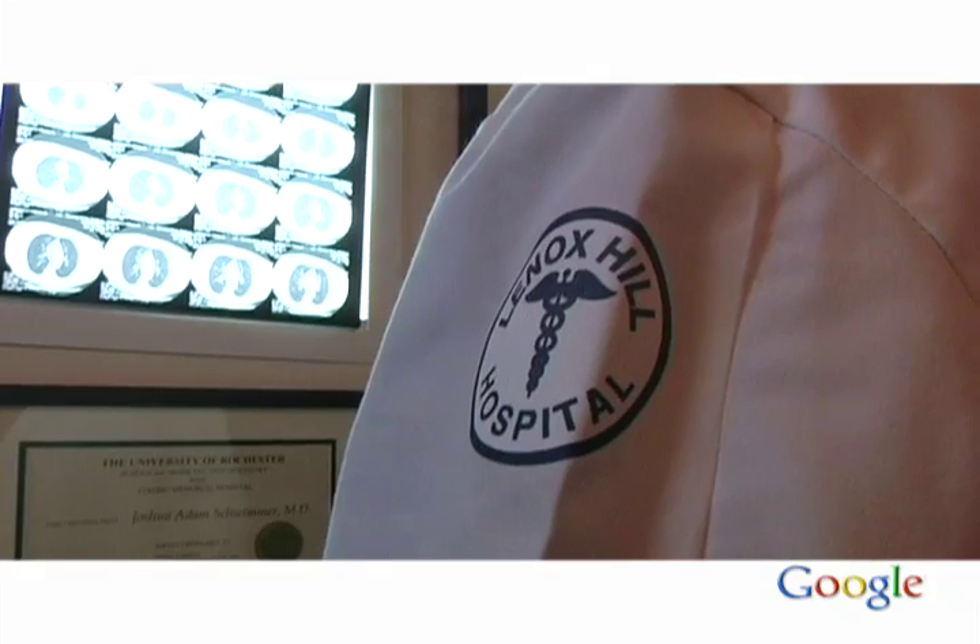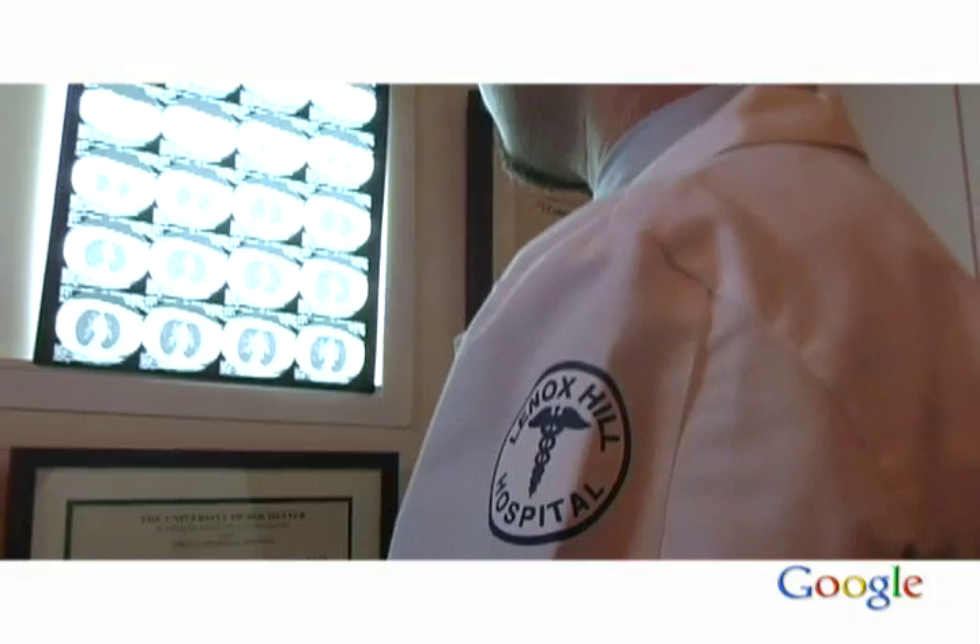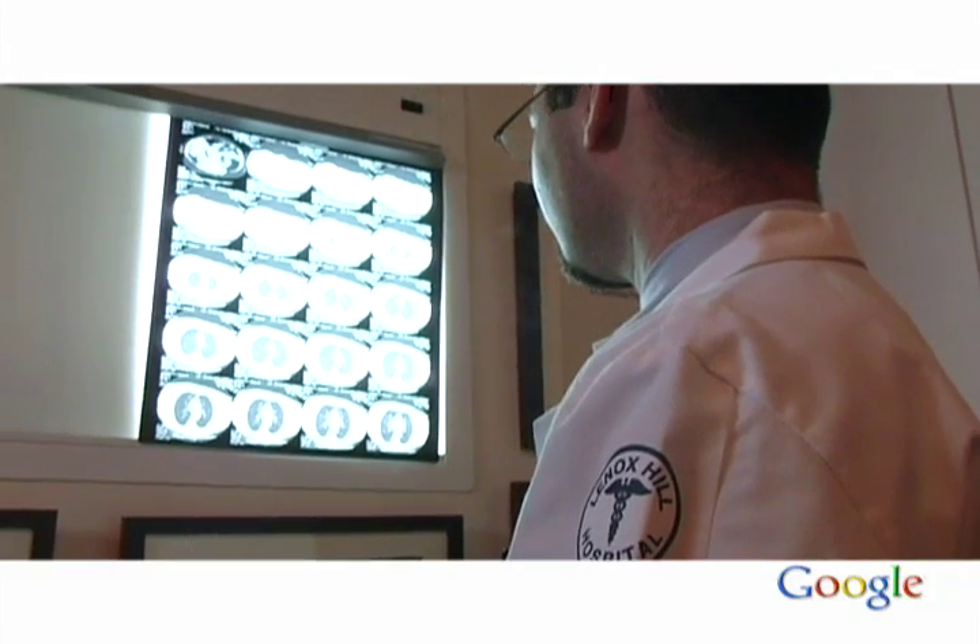The way I first realized how invaluable it was, was actually when I was in the emergency department with a group of interns and residents and we were taking care of a patient who might have had a condition called necrotizing fasciitis. This is a condition that can be rapidly fatal — it's also called a flesh-eating bacteria — and it's something that has to be diagnosed very quickly.